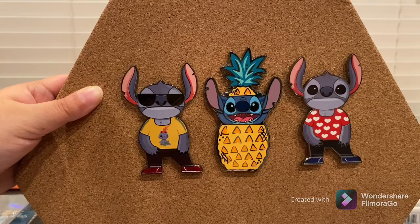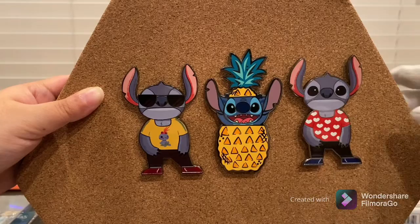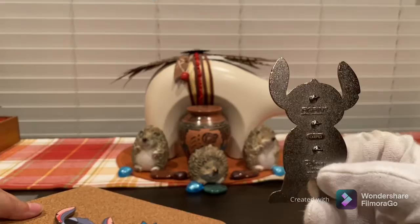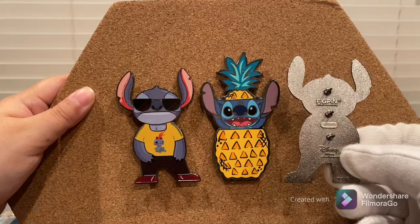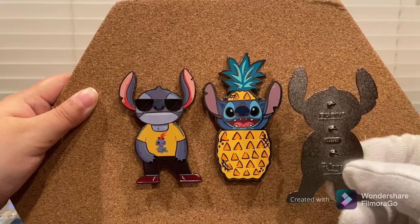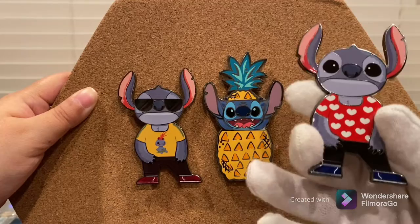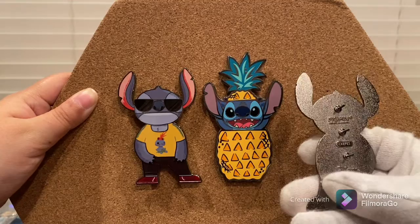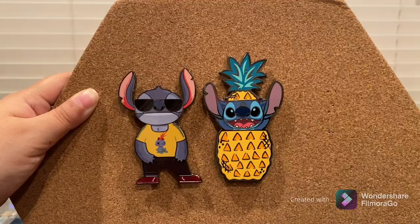Like Disney tradable pins, FigPins have serial numbers. The key difference is that FigPins have specific, unique, individualized numbers — so this specific FigPin has a unique number on the back exclusive to that pin only, even though there are multiple in this release style. I'll explain in more detail why the serial number is such an important and unique part of FigPins when we look at the app.